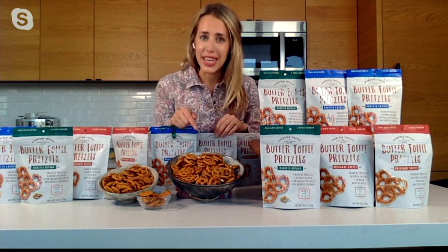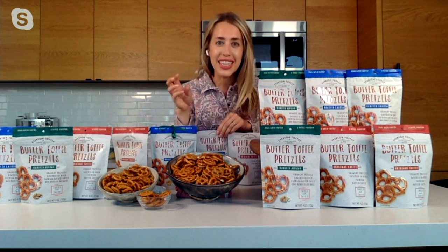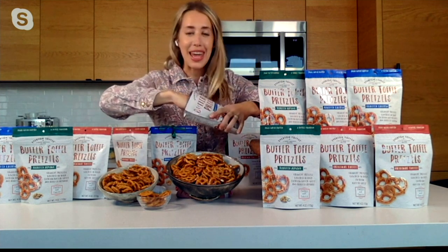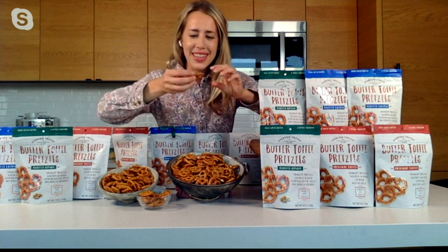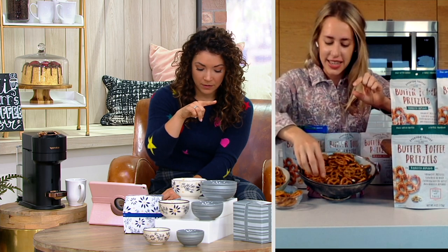These would be so good in those Temptations bowls — that would be so cute for the holidays, even on a Halloween board, to get a little bit of salty and sweet. Or for any type of game day. There are three flavors — well, three flavors and a combo option. Can you walk me through all the choices?